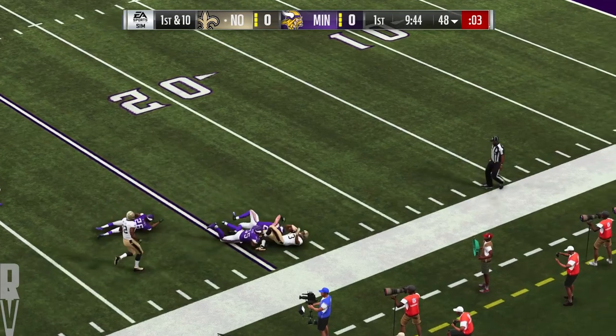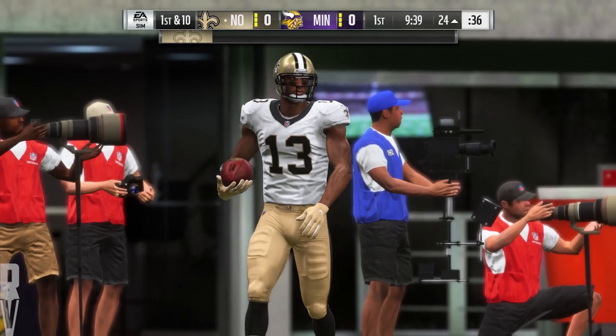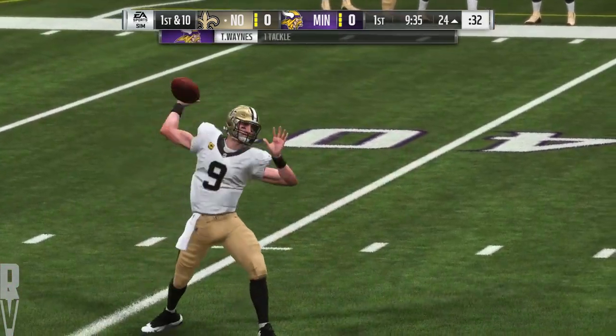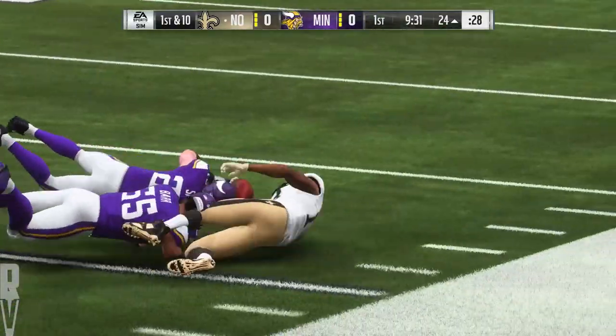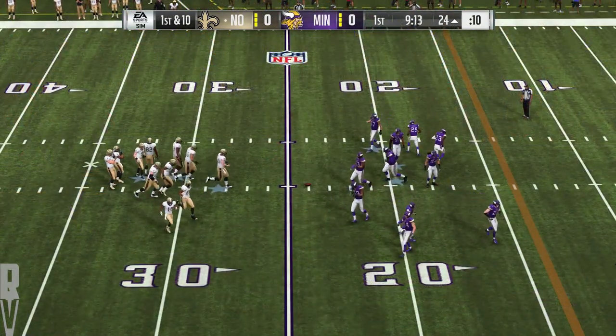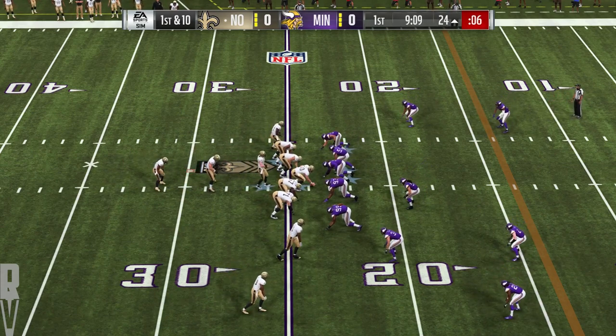On the crossing route, complete — that's Thomas. He goes down but not before getting this inside the 25, a really good pickup of 28 yards. Forget about the run to set up the pass — they're just coming out throwing. They feel like they have the matchups and they're just attacking right now, going to the air on the opening drive.